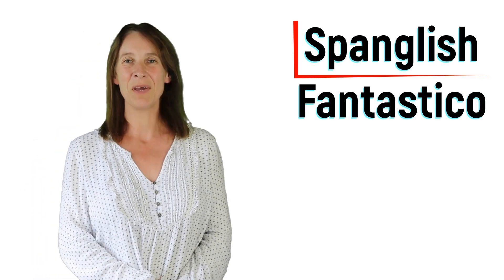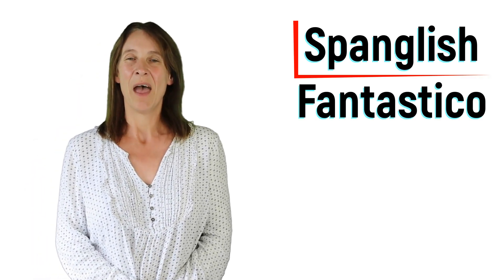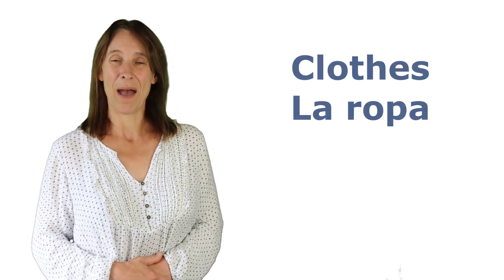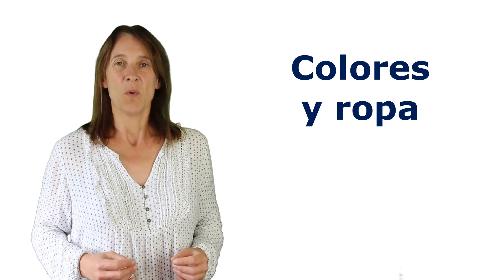Hola amigos, soy Ruth. I'm here to help you use Duolingo and transition from using Duolingo to being able to hablar Español. This lesson, esta clase, is about clothes. Clothes en Español are la ropa. En esta clase, we're going to learn colores y ropa.